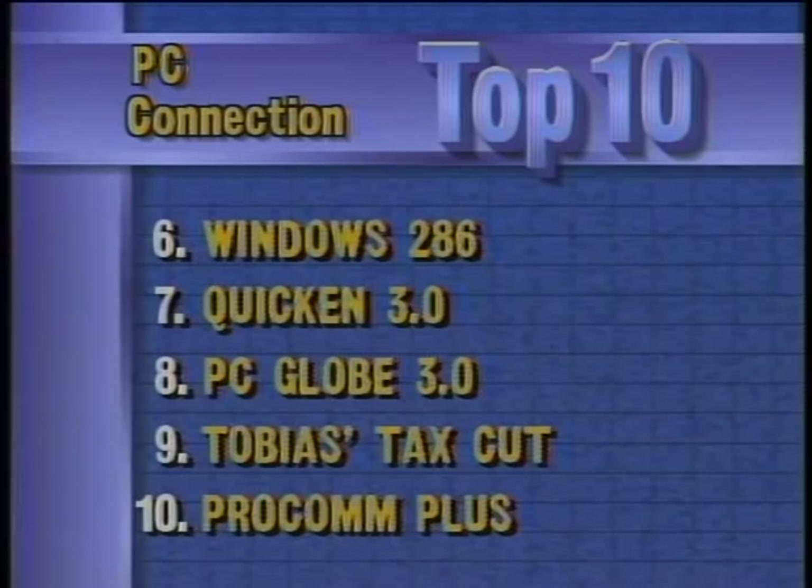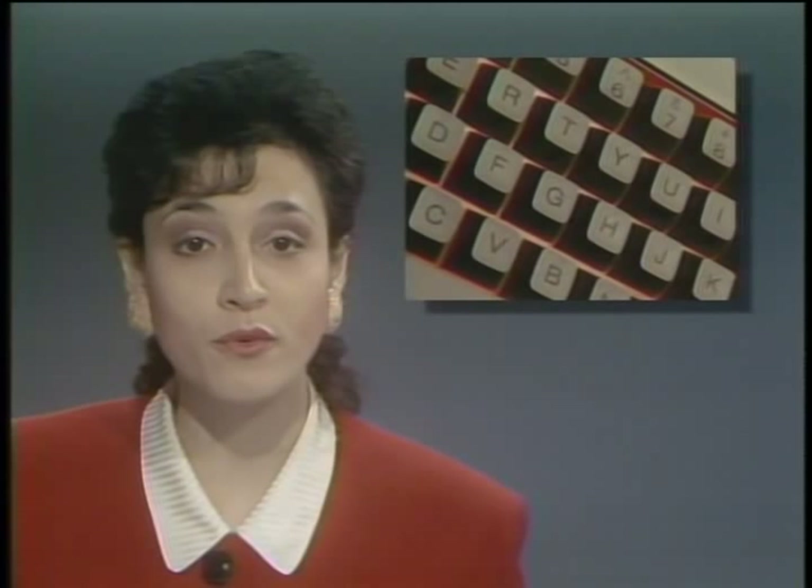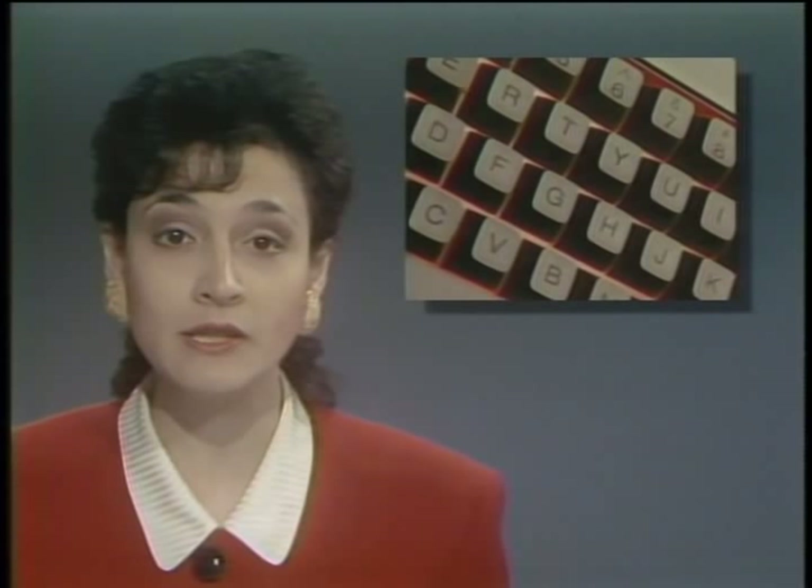Microlytics has announced a new software product called Inside Information — a backwards dictionary, touted as the first new classification system for the English language since Roget developed the thesaurus 100 years ago. You type in a definition and the program comes up with words that satisfy that definition. Finally, Datadesk has released a new computer keyboard with separate movable modules for the typewriter part, the numeric keypad, and the cursor keys, so left-handers can put the keypad and cursors on the left side. Datadesk will also be releasing a modular trackball for their keyboard, called the Switchboard.